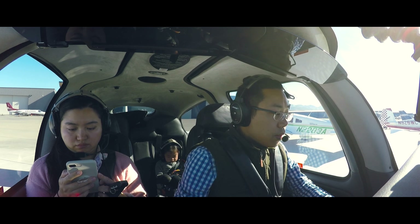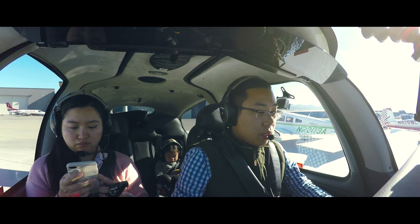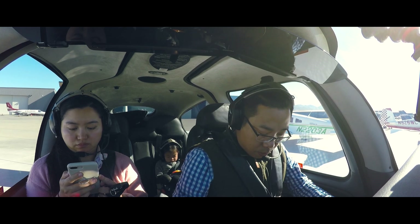San Luis Obispo ground, Cirrus 701 Yankee Zulu at ACI Jet, ready for taxi. We have information X-ray.